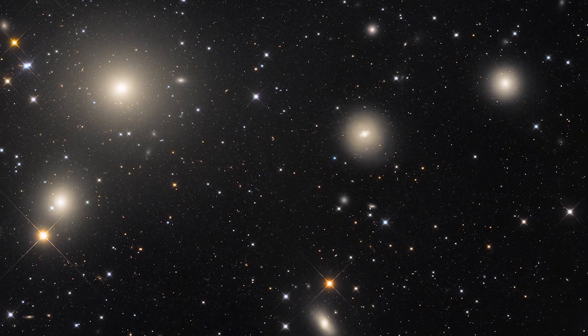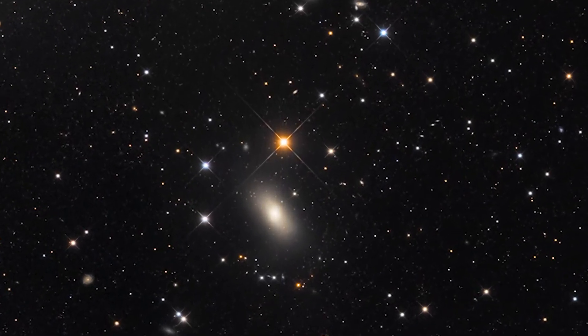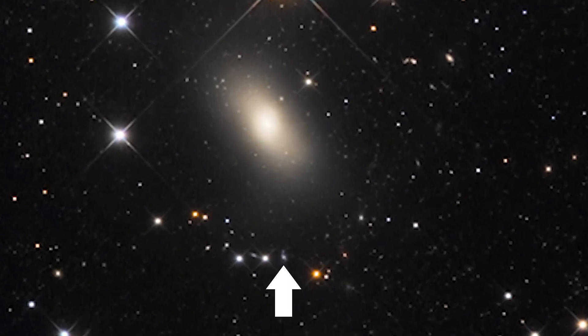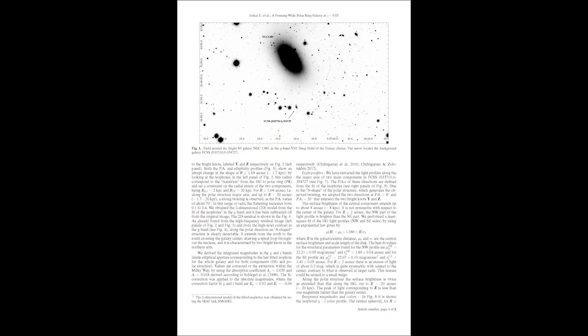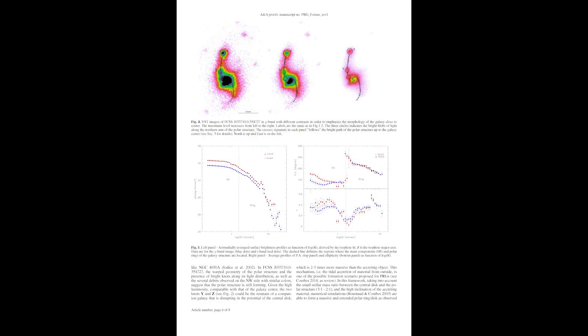To the bottom of NGC 1399 is another elliptical galaxy called NGC 1389. NGC 1389 is believed to have a bar in spite of it being an elliptical galaxy. A deep field of the Fornax cluster using the VST has revealed a background disk galaxy which is not a part of the cluster and seems to be surrounded by a ring-like structure — a result of the ongoing disruption of companion galaxies two to three times more massive than the disk galaxy.